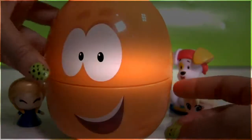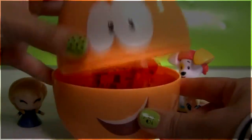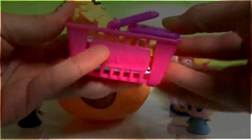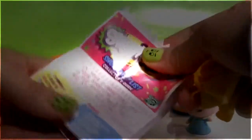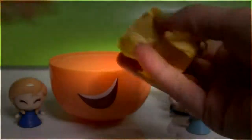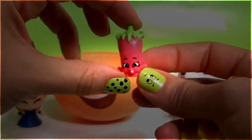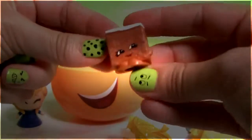Time to see what we have inside Mr. Grouper. Shopkins basket surprise — a Shopkins basket and two Shopkins inside. Here's the Shopkins shopping list. This one is Silly Chili, and this is Scary Carrot Cake.